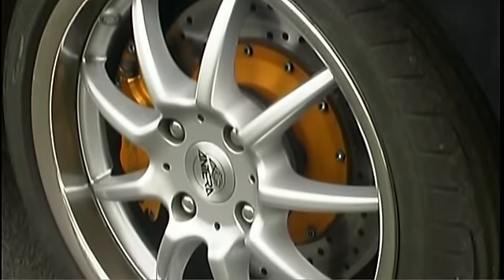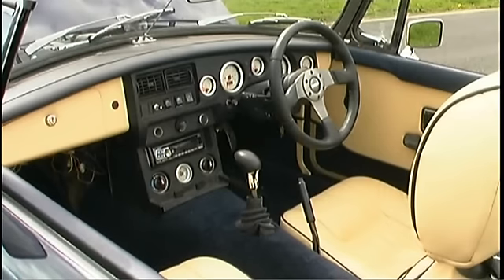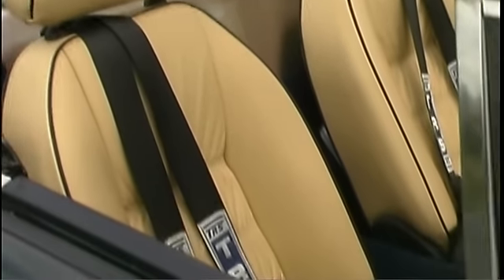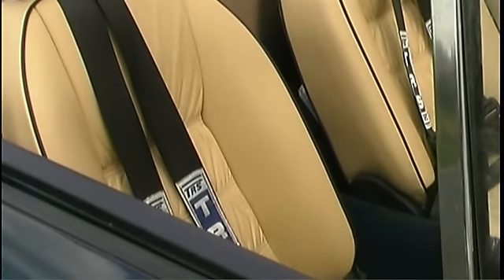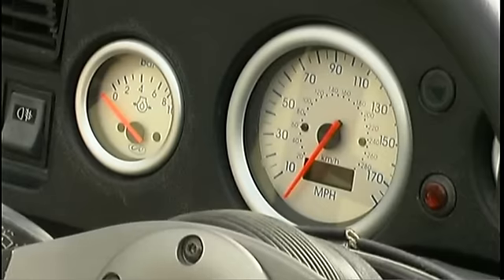Monster 17-inch alloys reveal some equally impressive stopping potential, while inside the tweaks are more restrained, centering on a leather retrim, a Momo steering wheel and more contemporary gauges.